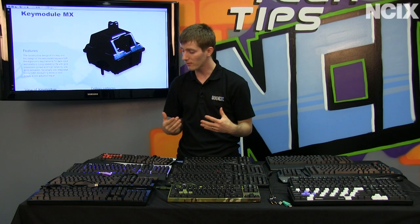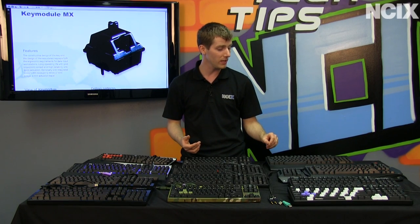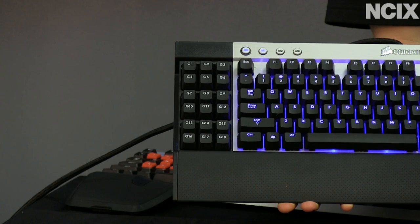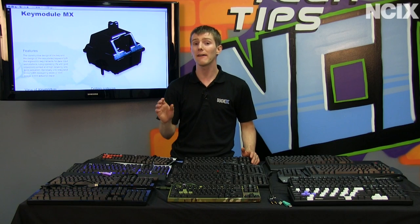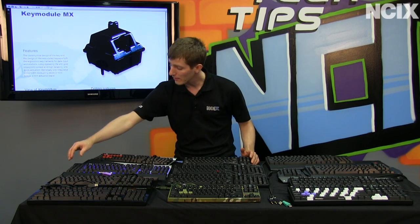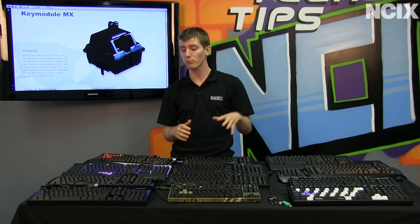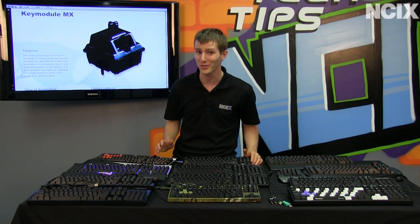Some keyboards also offer programmable keys. The Mech5 includes programmable keys along the side, plus a rail along the top where you can add more programmable keys above the F keys. The Corsair K90 includes 18 programmable keys off to the left. However, it should be noted that the K90 and K60 both have some non-mechanical keys — the function row, the delete cluster, and the programmable G keys all use membrane switches, which Corsair believes helps differentiate the tactile feel. I would have preferred to see mechanical switches across the board.